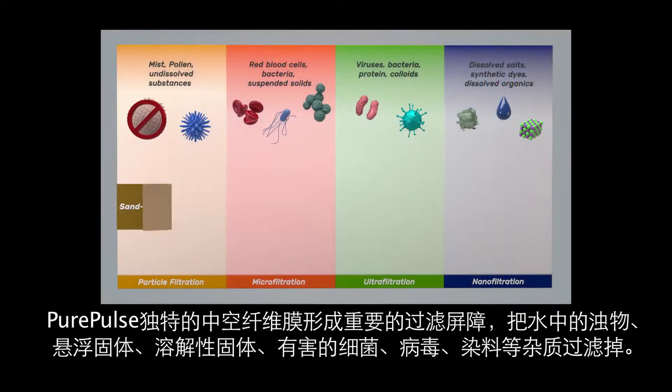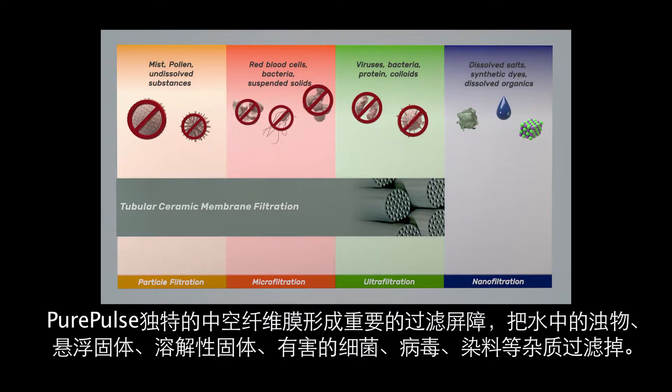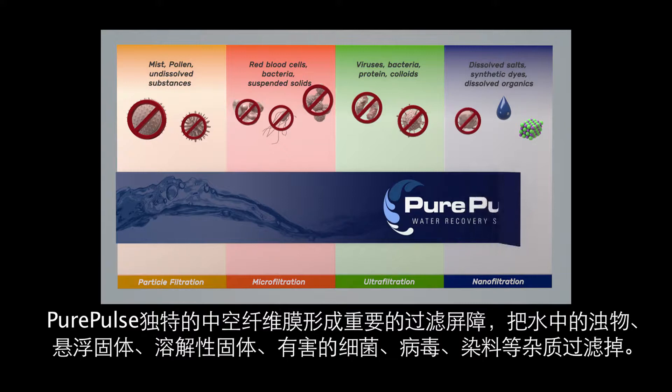The Pure Pulse exclusive hollow fiber membranes act as an important barrier to remove impurities such as turbidity, suspended solids, dissolved solids, harmful bacteria, viruses, dyes, and other impurities.